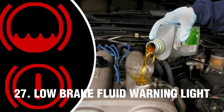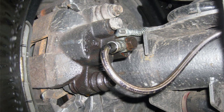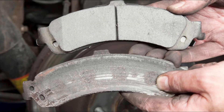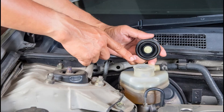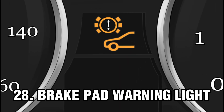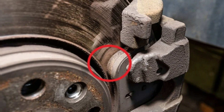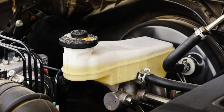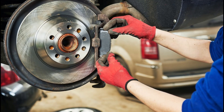Number 27: Low Brake Fluid Warning Light. This warning light means that the brake fluid level in your car is low, which could be due to a leak in the braking system or worn brake pads. If the warning light comes on, stop in a safe place and check the brake fluid level — if it is low, top it up with the correct brake fluid. Number 28: Brake Pad Warning Light. This warning light means that the brake pads are worn and should be replaced soon. It can also come on when the sensor in the master cylinder detects an insufficient level of brake fluid. The light is usually indicated as a circle in dotted brackets. Have the brake pads checked and replaced if necessary to ensure proper braking and safety.